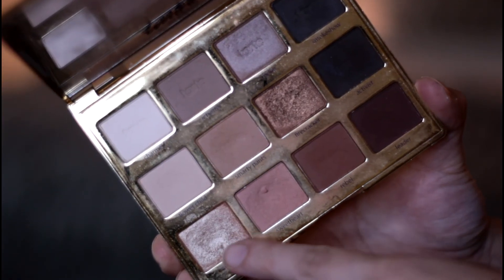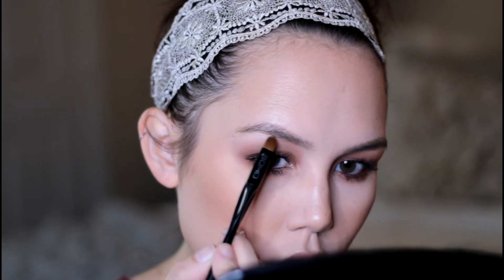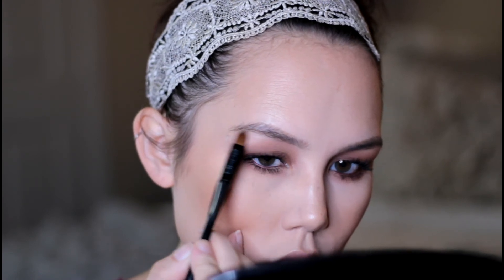I'm going in with this shimmery champagne shade and applying this to my brow bones and the inner corners of my eyes.